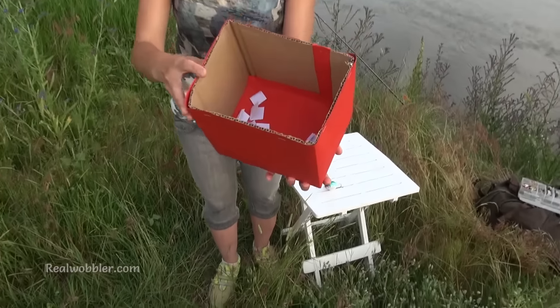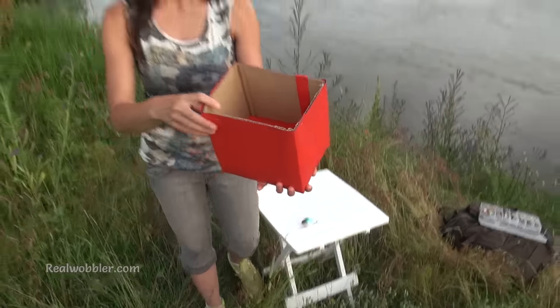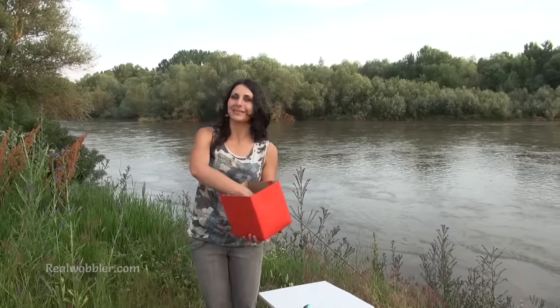One of you guys is going to receive the belly lure. Way too big a box for the number of participants today, but that's it. Let's see who is going to receive the belly this time.